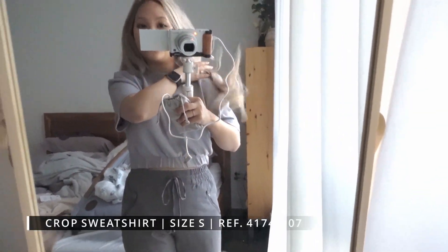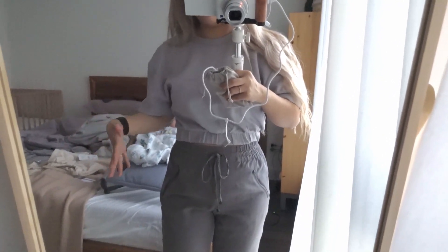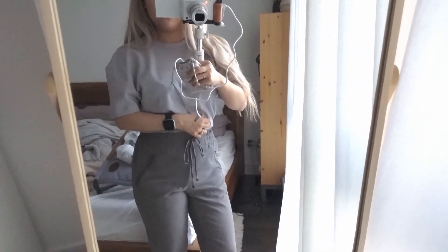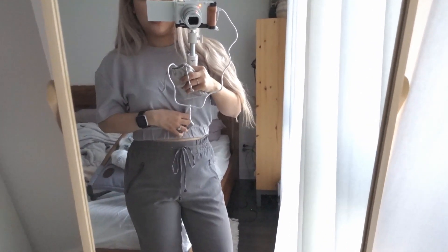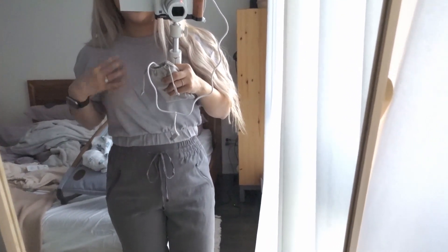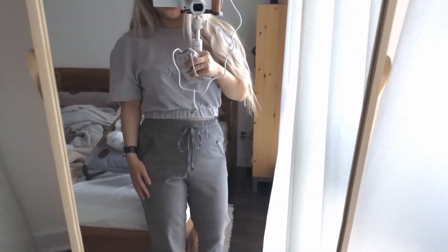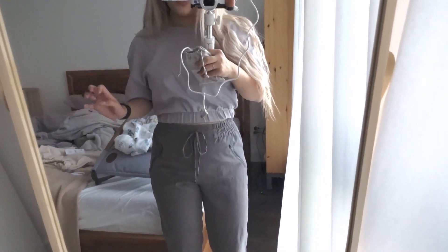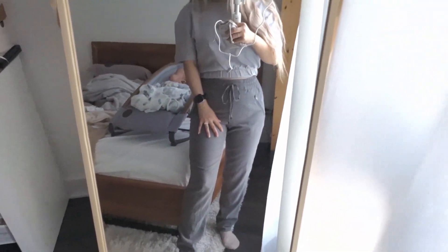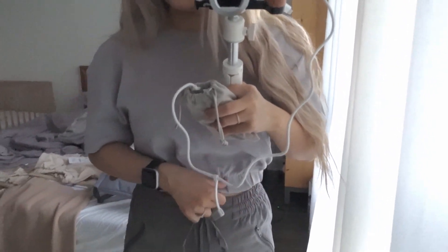Next is this really comfy top — it's also a crop top but baggier, and I feel like the baggier the shirt is, the less it looks like I just went through pregnancy, so I'm really digging this one. I feel more comfortable in it too. Usually when I wear crop tops I have an oversized sweater over it. I would definitely wear this out anytime. The material is really nice too — like a nice cotton.